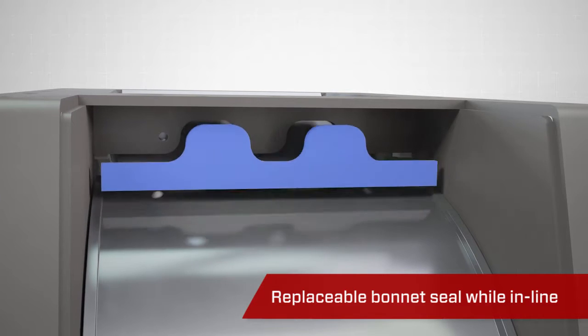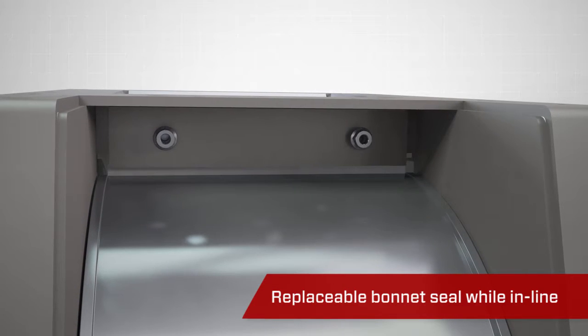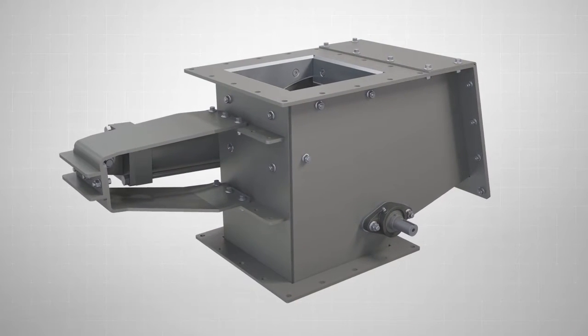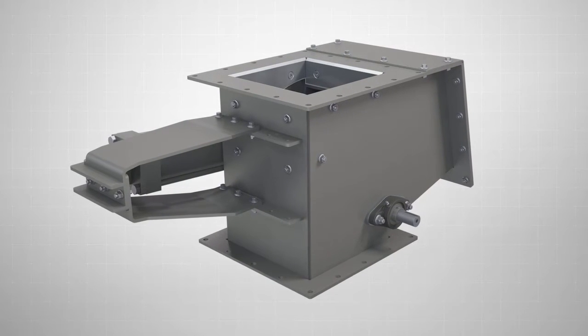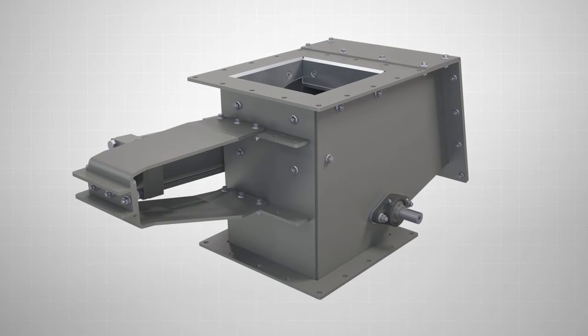Another maintenance-friendly feature is the removable bonnet seal. It can be replaced while the valve is in line, which reduces operating downtime and extends the service life. Available in standard and custom configurations, the Vortex RBG is the ideal valve solution for handling abrasive, gravity-fed, dry materials.